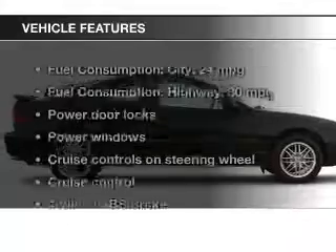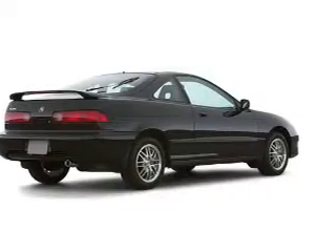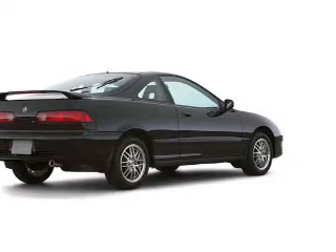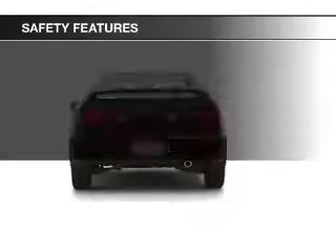Let the outside in with a power sunroof. Enjoy these notable features included in this vehicle: power door locks, power windows, cruise control, AM/FM stereo, power mirrors, power steering, and an adjustable tilt steering wheel.